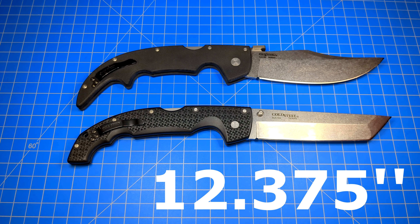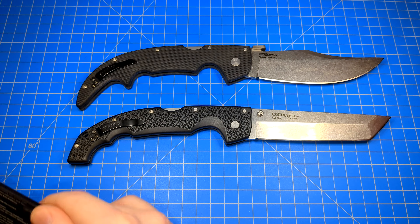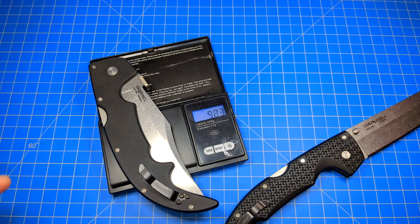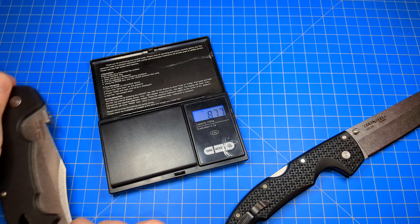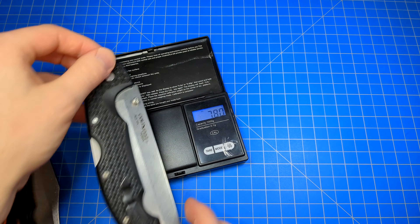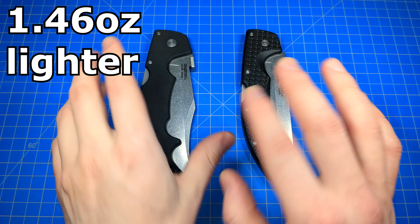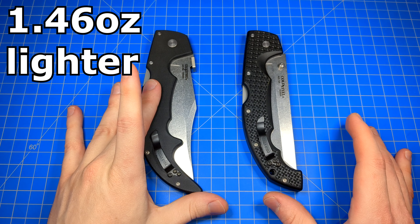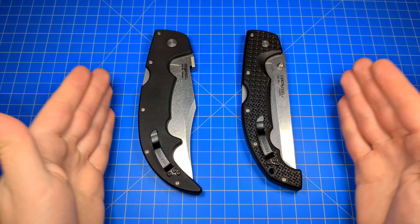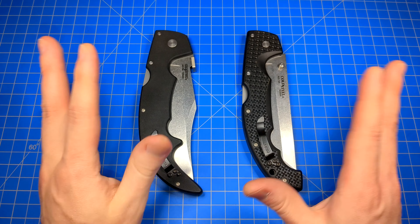It is heavier — let's weigh them. Cold Steel specs usually aren't accurate on weights, but in my experience: 9.38 ounces on the Espada Large, and 7.92 on the Voyager. So about an ounce and a half lighter on the Voyager. The elephant in the room: this guy's almost twice the price. They both have AUS-10A blade steel, both stonewashed, both made in Taiwan, and more or less they're almost the exact same length.